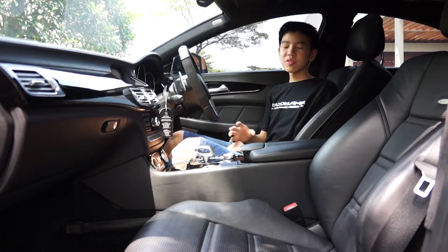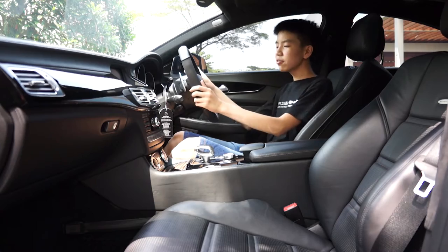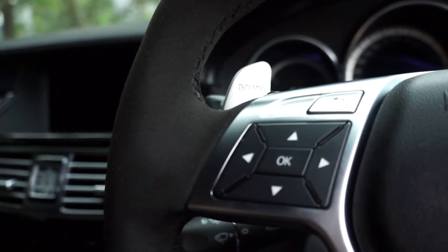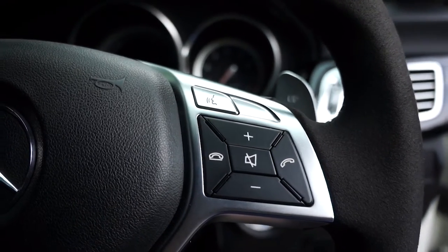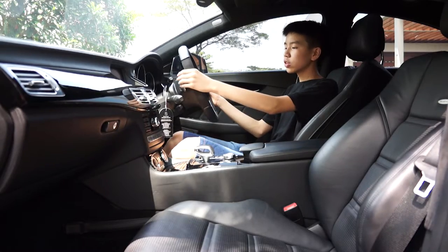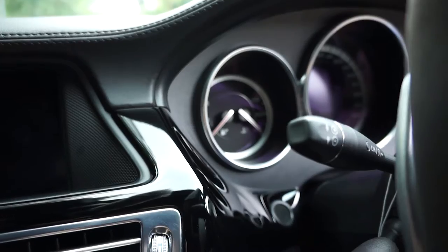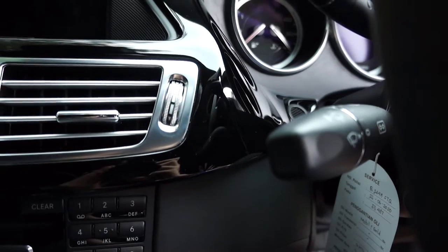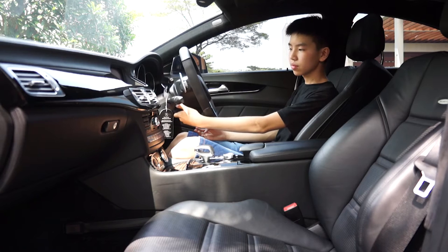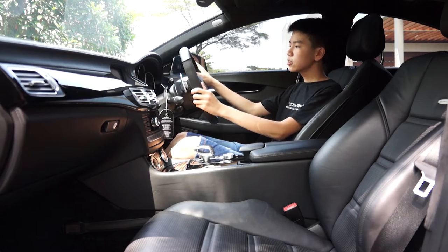Now let's move on to the interior of the CLS 63, starting from the front. The steering wheel has controls to toggle the digital screen in your speedometer, your call settings, and your volume settings. This car also comes with shift paddles that you can use. On the left side of the steering wheel, the top lever is for cruise control, the middle one is for your turn signals and wipers, and the bottom controls steering wheel adjustments.